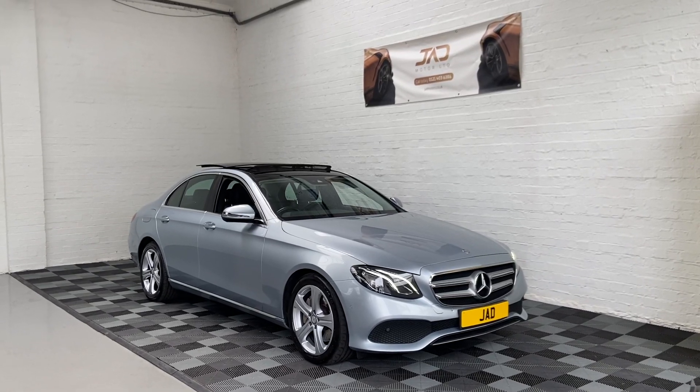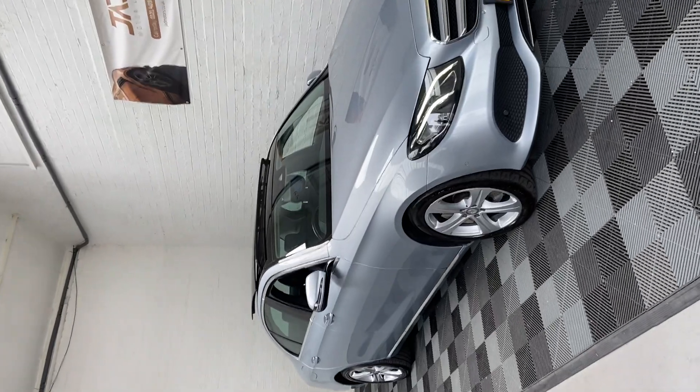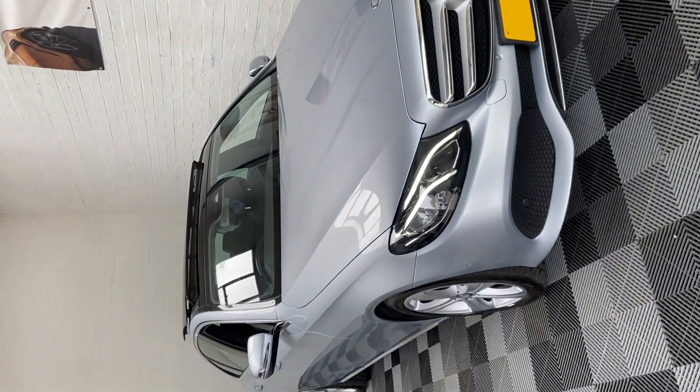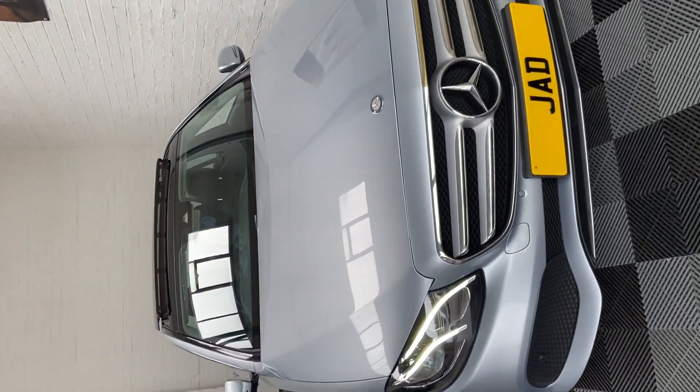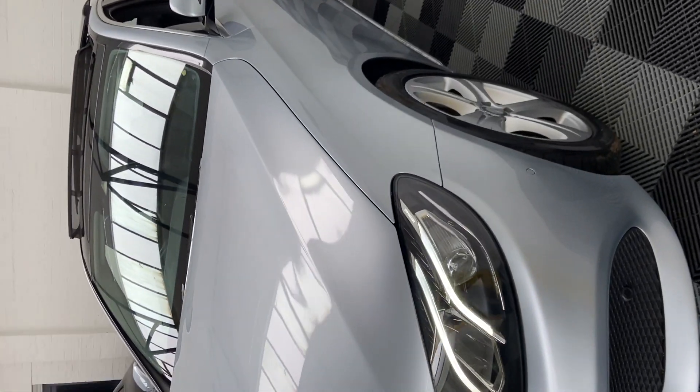Hi, this is Kieran from JAD Motor, and today I'd like to proudly present this wonderful Mercedes E220 we have. This one is a premium version, so it comes with a few bells and whistles which I'll mention shortly. I'll give you a walk-around video to show you the condition of the car.